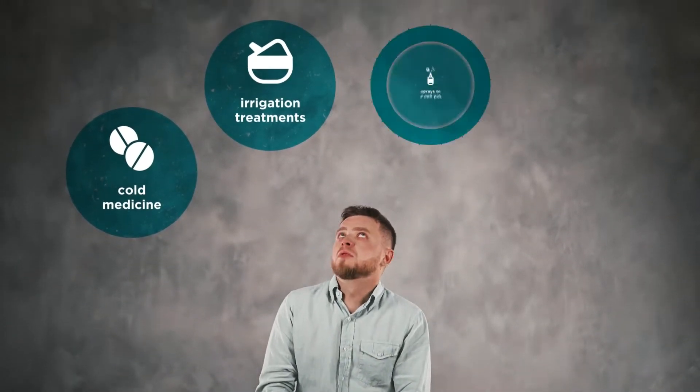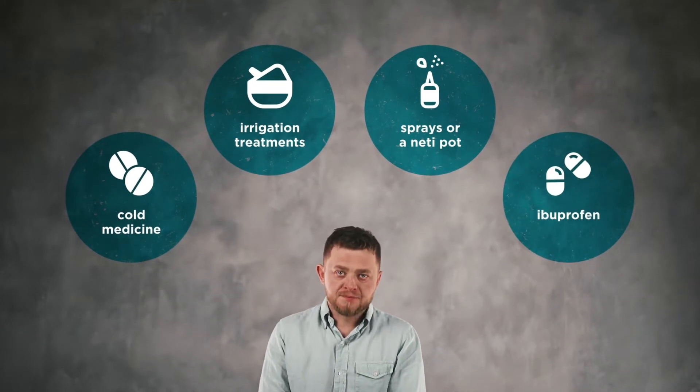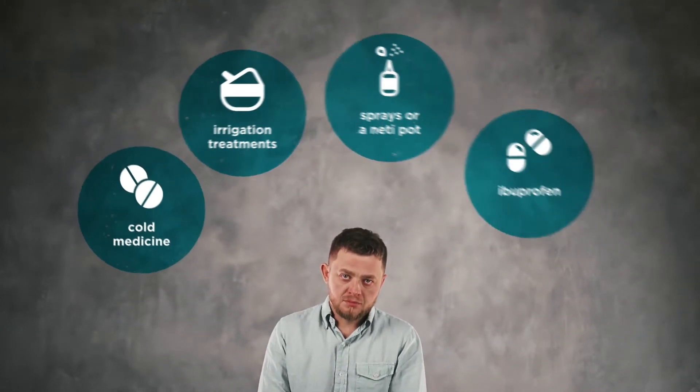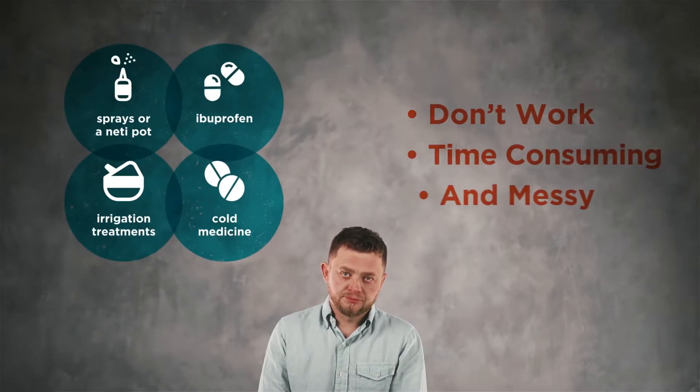If you've ever felt congested or had trouble breathing, you've probably tried things like cold medicine that makes you drowsy, nasal treatments like irrigation, sprays, or a neti pot. You might have even tried ibuprofen to find relief. And you've probably found these things either flat out don't work or they're time-consuming and messy.